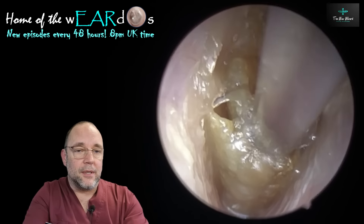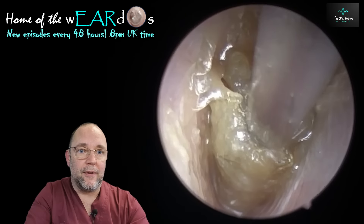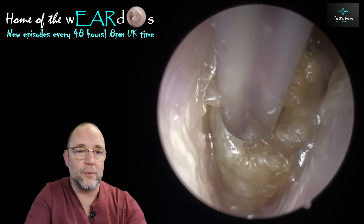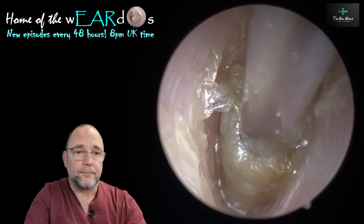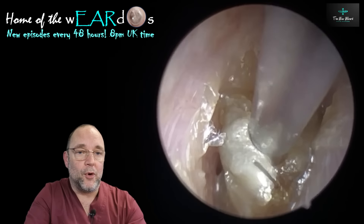He'd been really struggling to hear in this ear in particular; the other one not so much. But they had a really long ear canal and the entrance to it was particularly long, so I had to go fishing really deep down for this. It wasn't the widest one either, certainly not deep down here, because it's already in the bony part of the ear.